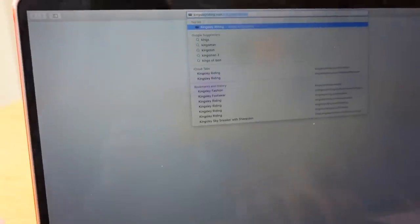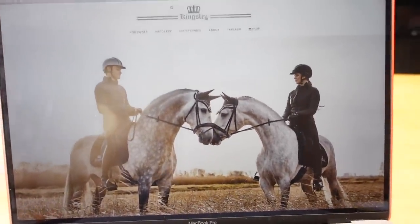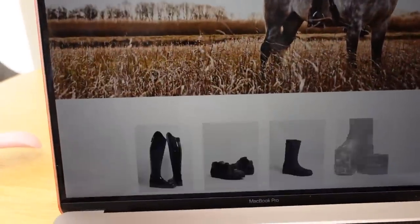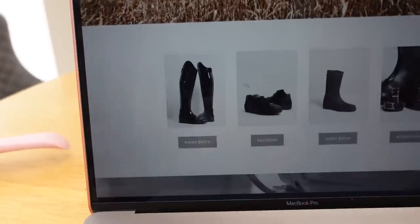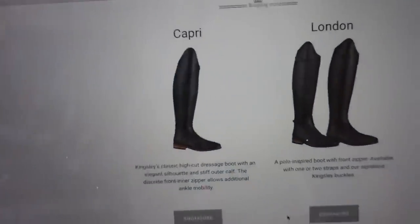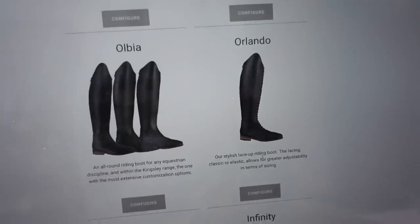So we're going on to kingsleyriding.com. We click on — look, that's Matt Harnieke and that's me! That photo was from a shoot we did pre-lockdown. We go to footwear, then scroll to find the configurator. So here are the riding boots, and you pick the style you want — the Capri, the London, the Olbia, the Orlando, and so on. My grey suede are the Orlando boots, so we're going to click 'configure.'